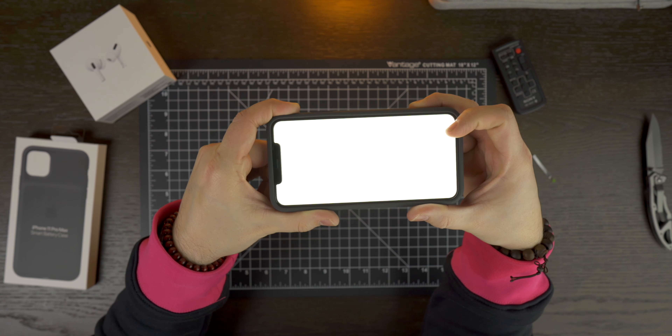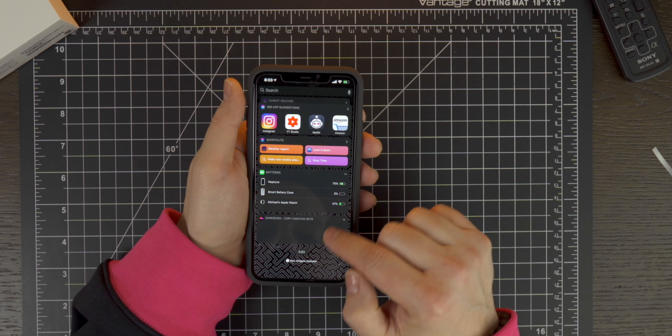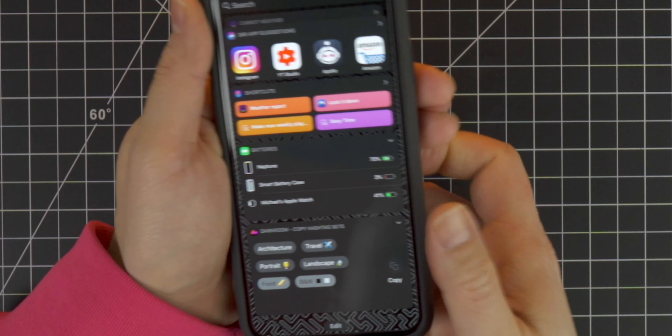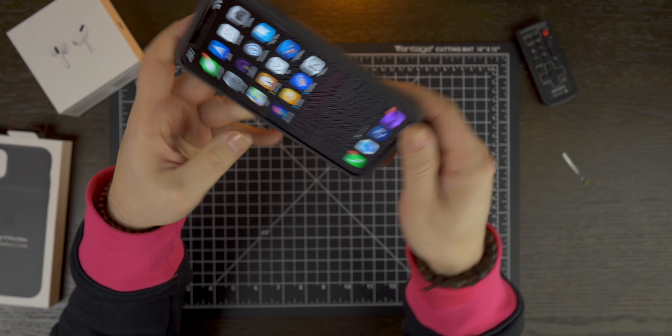Like all Apple smart battery cases, this is highly integrated into iOS. It gives you the battery life inside the Today View widget — you swipe over to the right once. Here's the Today View widget, and at the bottom it tells you that you have roughly 59% and it is charging the phone while we're talking.